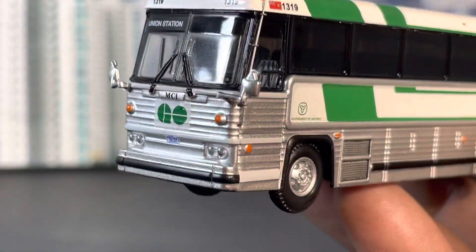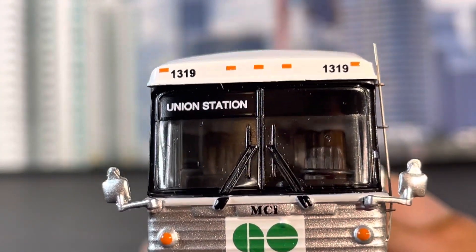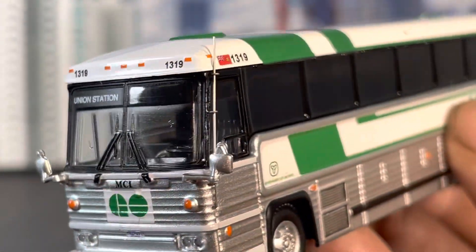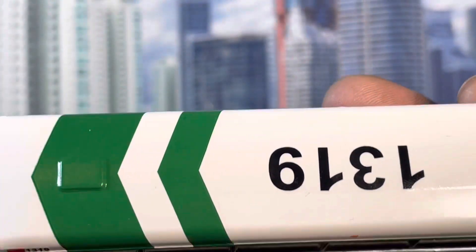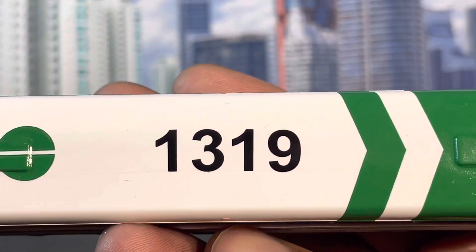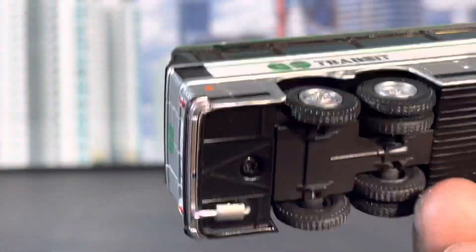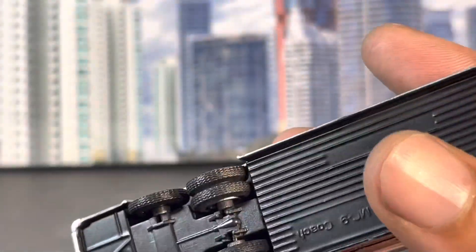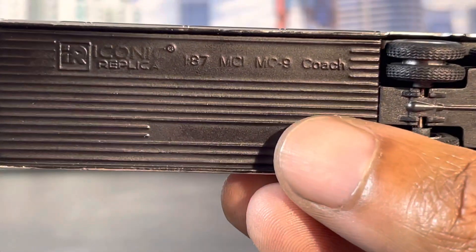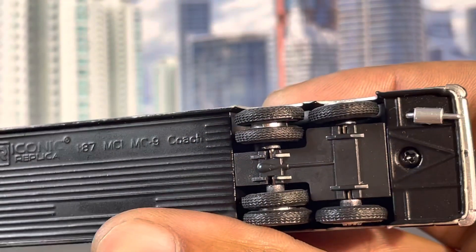The bus has a destination sign of Union Station, license plates, and everything as usual. I'll show you the top — you flip it so you can see the number 1319. If you're from Canada or maybe you've been up that way and you know these buses, get in the comments and let me know what you know. Is this bus accurate? From what I see, it looks great.